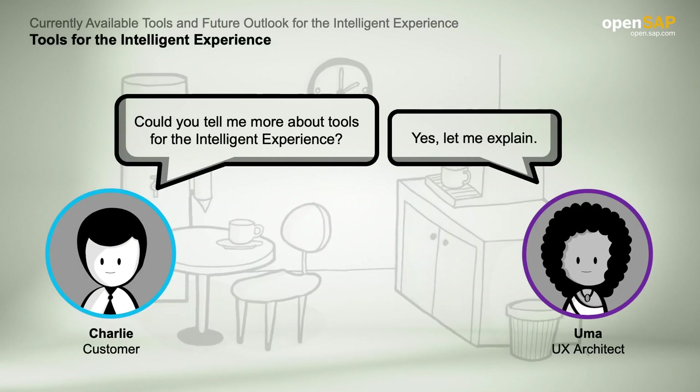Hi Charlie, how are you today? Good Uma, thanks. You had given me some great insight into the user experience topic for SAP S/4HANA. I have also been hearing about intelligent experience — I was wondering if you can tell me more about this. I'm good too, thanks. I am glad you asked about this topic. Intelligent experience is something that will offer great benefits for ABC Corporation. Let me fill up my coffee and I will be delighted to tell you all about it.